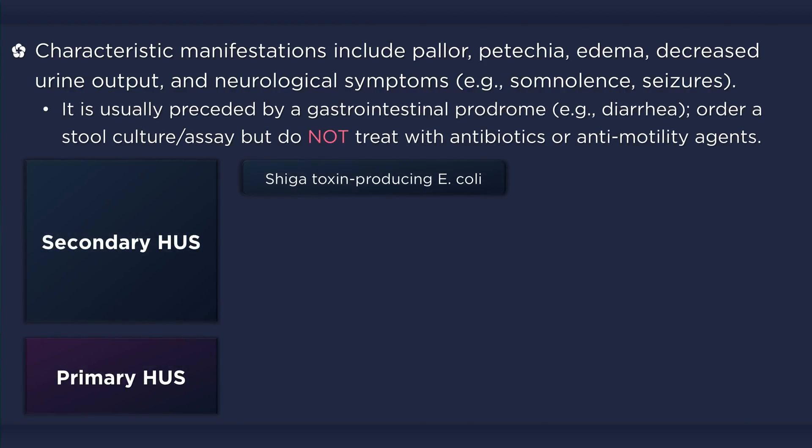The most common form of hemolytic uremic syndrome occurs due to an infection with Shiga-toxin producing E. coli. Many different strains have been known to cause the condition, including the well-known O157:H7 serotype. It begins with a gastrointestinal prodrome that includes diarrhea, which may or may not be bloody, abdominal pain, and/or vomiting.